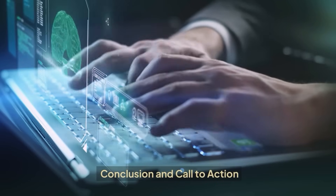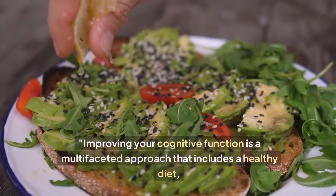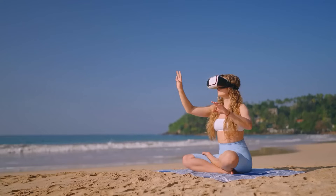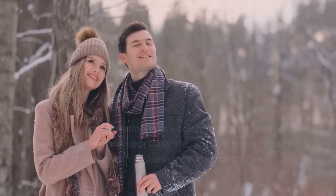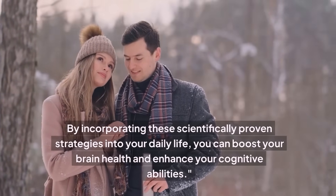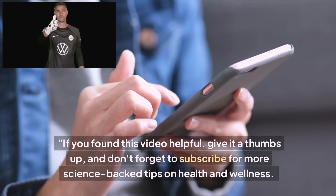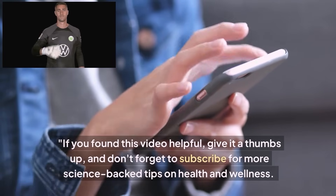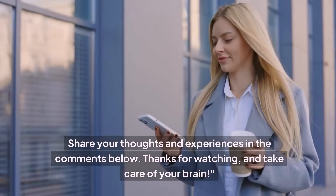Conclusion and Call to Action. Improving your cognitive function is a multifaceted approach that includes a healthy diet, regular physical and mental exercise, quality sleep, stress management, and social engagement. By incorporating these scientifically proven strategies into your daily life, you can boost your brain health and enhance your cognitive abilities. If you found this video helpful, give it a thumbs up, and don't forget to subscribe for more science-backed tips on health and wellness. Share your thoughts and experiences in the comments below. Thanks for watching, and take care of your brain.